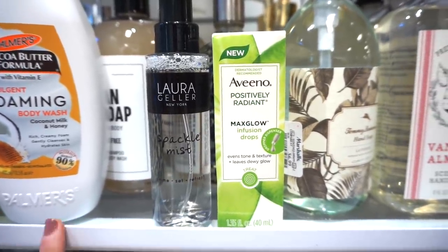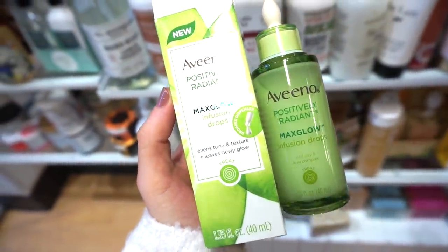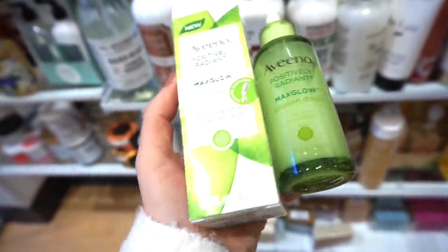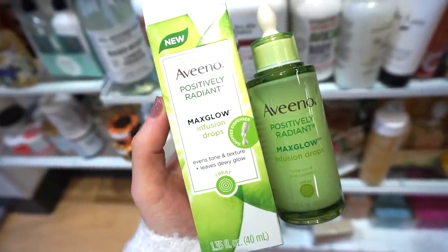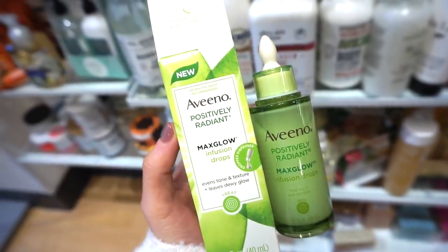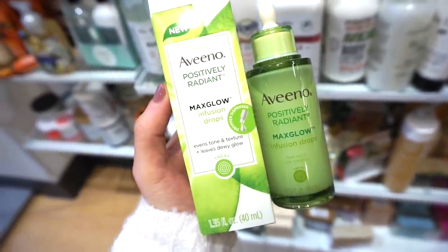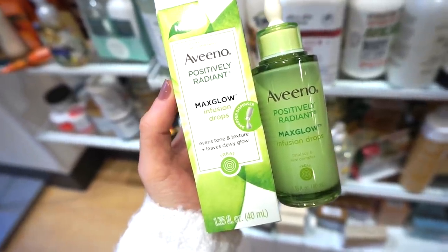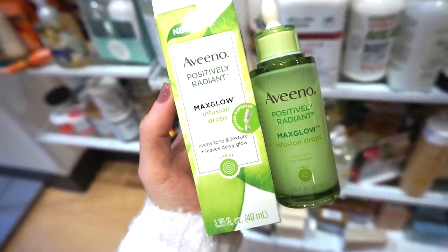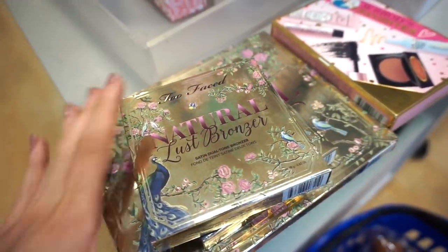Here's what the Aveeno Max Glow Drops look like — retailing for only $7.99. I checked the ingredients and there's no alcohol in here. It seems well-made with good ingredients — it mentions total soy and kiwi complex. I haven't tried it on my face yet but it seems like it's going to be a winner. I really want this.